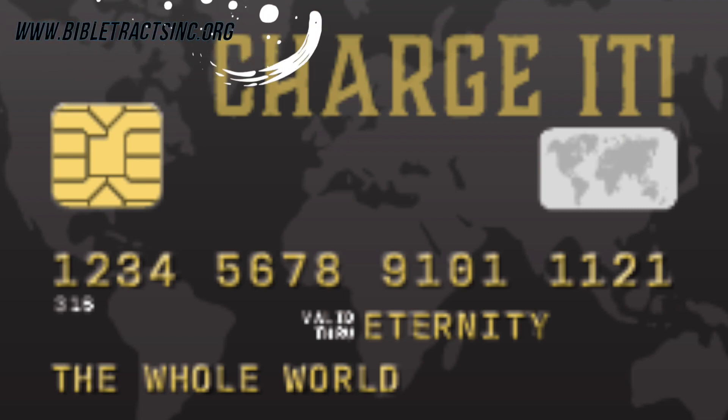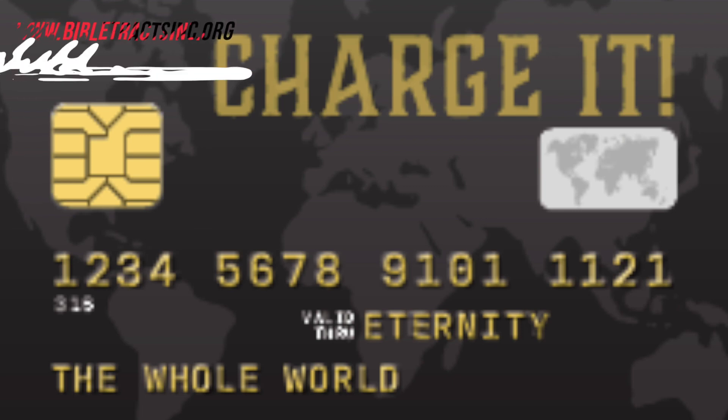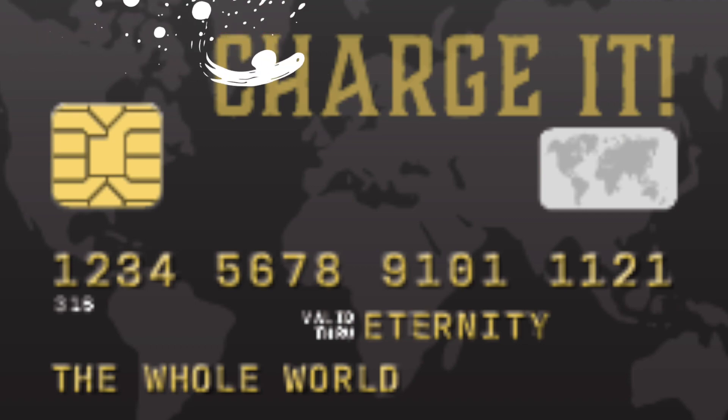It's a very easy and convenient track to just leave with a friend, to leave with an acquaintance, to leave at the gas station, to leave at Walmart, and just slide it across and say, "Hey, would you mind reading this when you get a second?" It's something they can pick up, put in their wallet, put in their pocket, and read at their convenience.